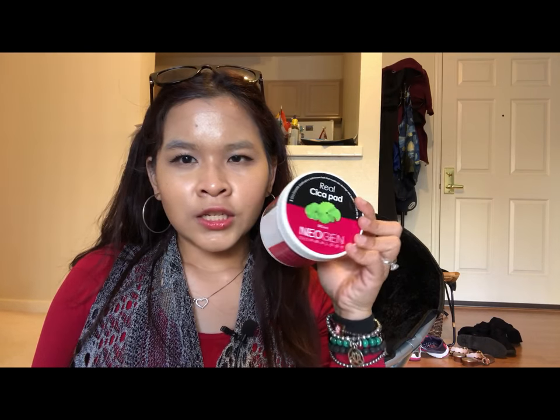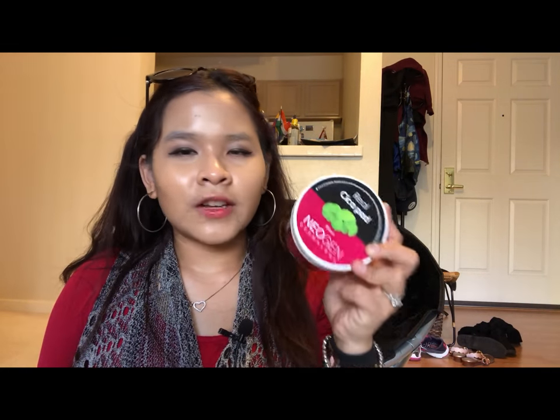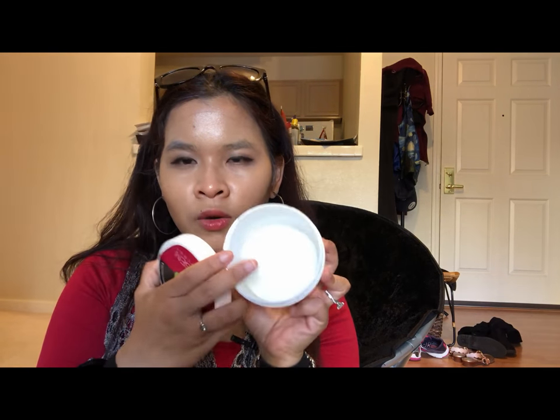I also have my makeup remover. Instead of carrying a cleansing oil I just brought makeup remover to use in its place. I could have bought a full-size toner and essence or beauty water, but instead I brought my Neogen Real Cica pads — very convenient because it's a pre-soaked pad with two sides that works as my toner, exfoliator, and essence all in one. My fiance even used it too.